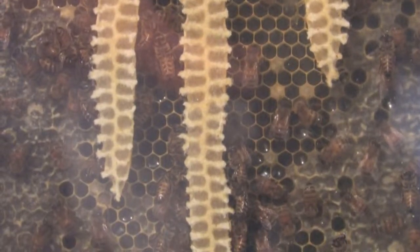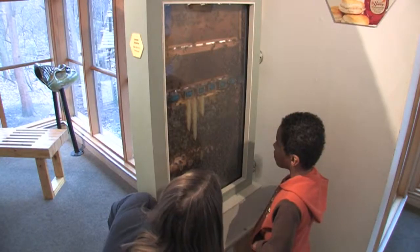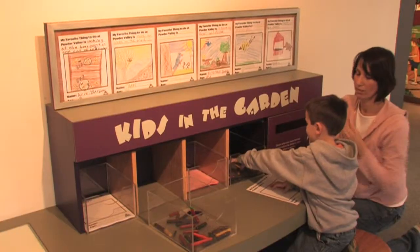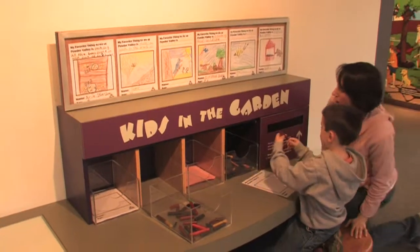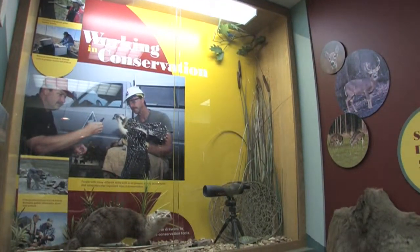We also have a living beehive that is maintained by volunteers from our local bee organization. We also have naturalist-provided programs for children and adults. We provide programs for civic organizations and schools as well.